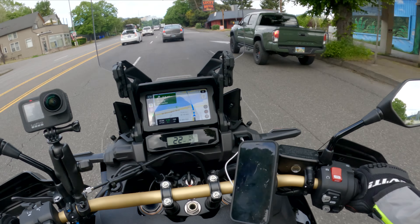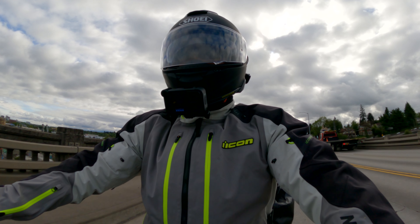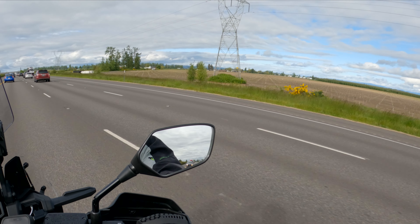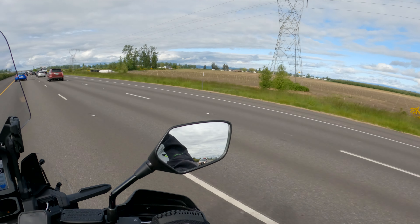I did a test pack last night, so I've got everything more or less that I'm going to be carrying with me on the bike. I just got the 600-mile break-in service done on the bike, so we should be good to go. Should be a nice day today.